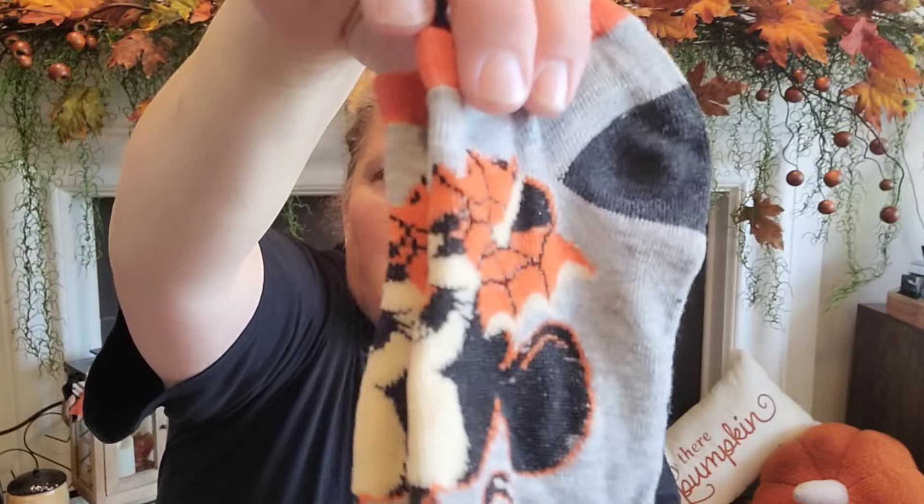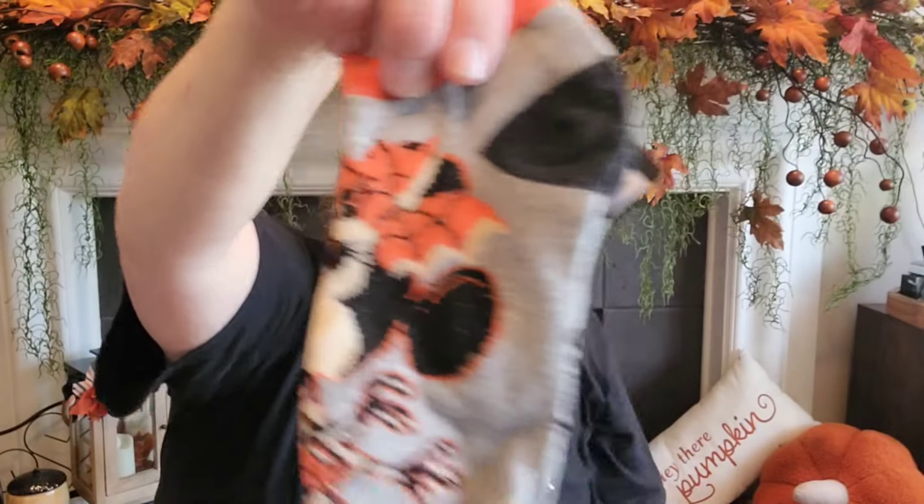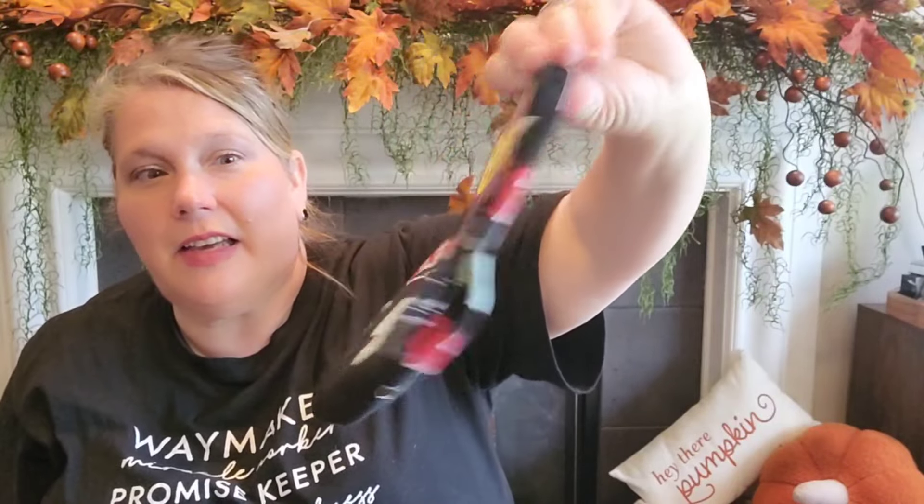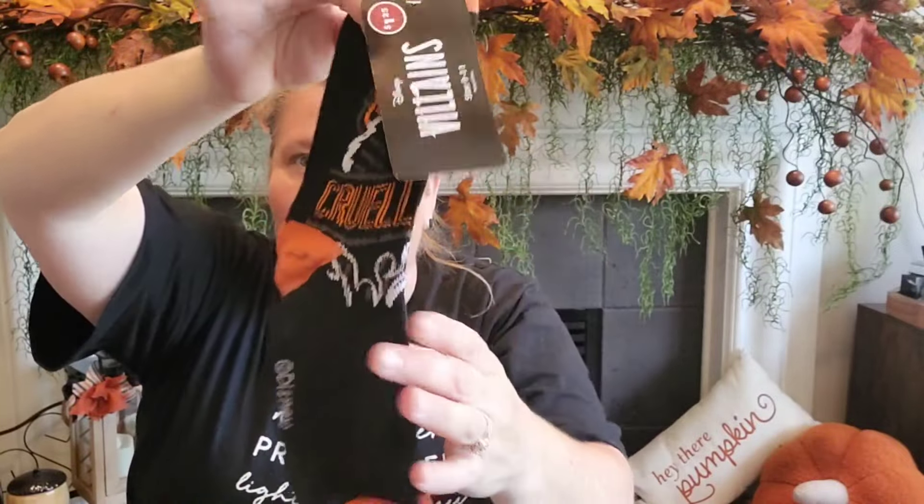We also got the Mickey Mouse socks — she's got a little spider web Halloween outfit, like a little skeleton. And these ones are for my husband — hopefully he won't watch this part! David Bowie, because he loves David Bowie, and then Cruella. I grabbed all of those.